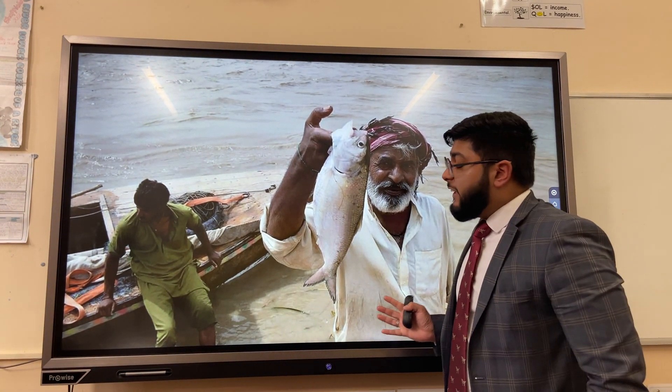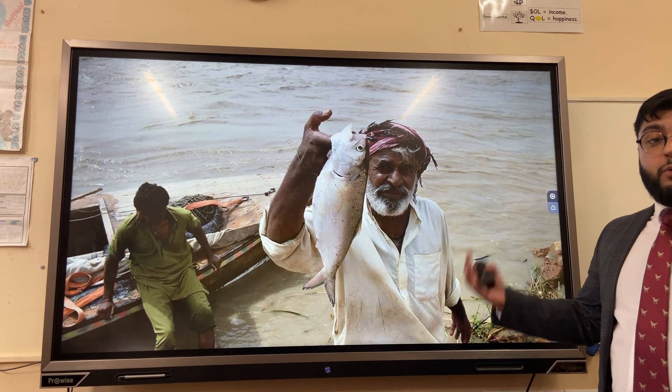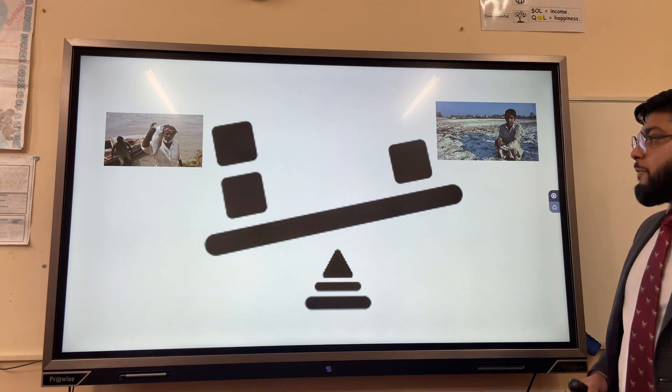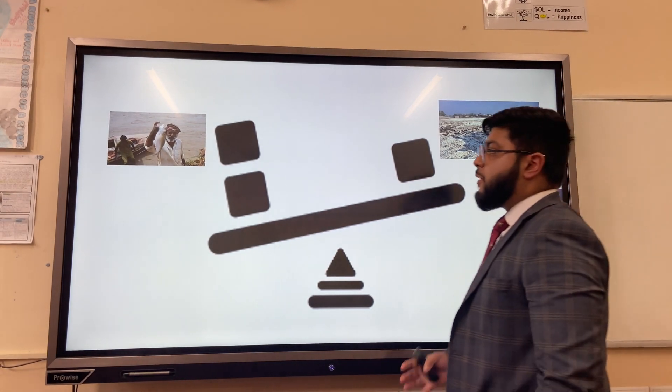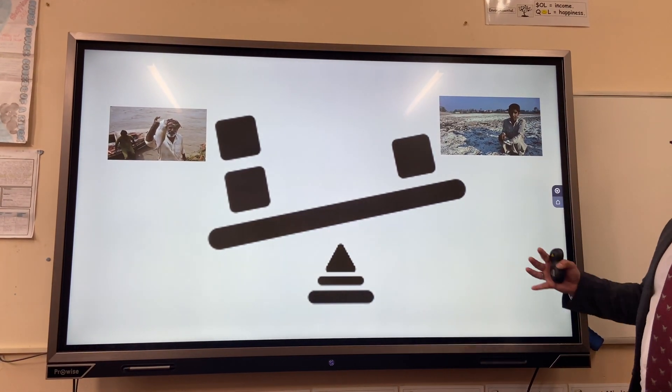Fish from the three reservoirs of the three big dams provides an important source of protein for local farmers. However, one challenge is that some farmers upstream take an unfair share of water, leaving farmers downstream still at risk of salinisation.